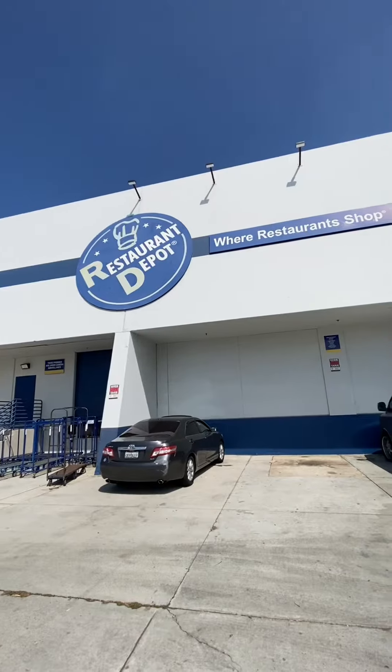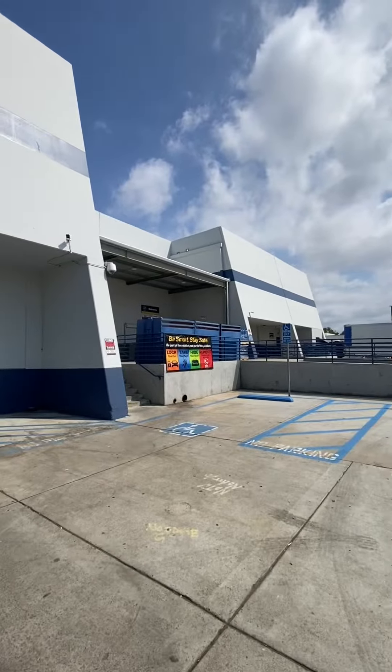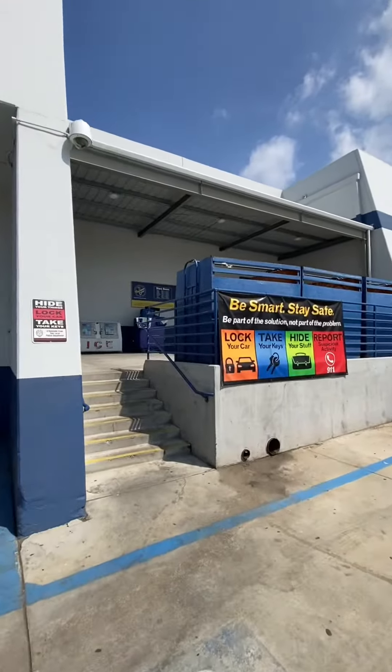Restaurant Depot, where the restaurants do their grocery shopping. So in this video, a lot of you guys said that the Costco Business Center is just like Restaurant Depot, so I wanted to go check it out.